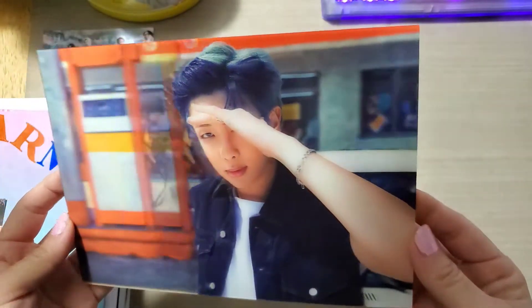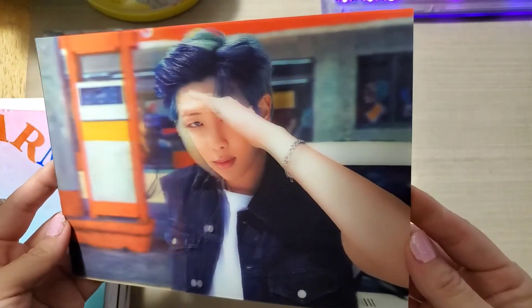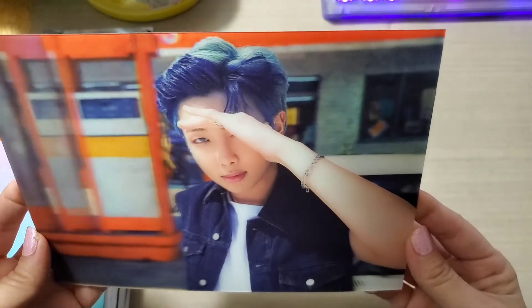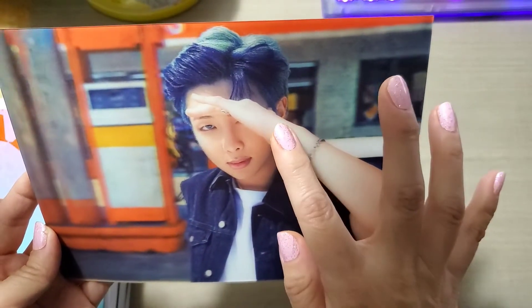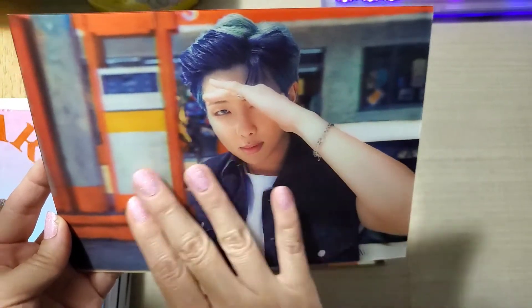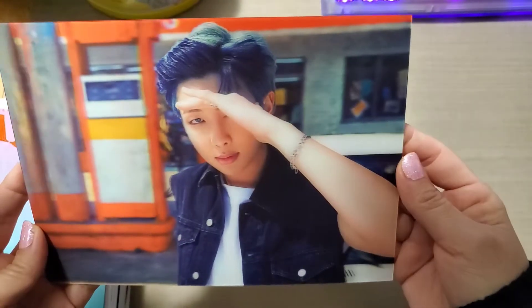It's almost like a lenticular, but they do pop out of the picture. It looks like if I reached out I could touch his hand or his face — but it's not. It's really, really cool.